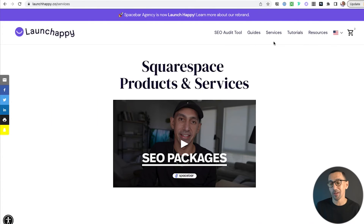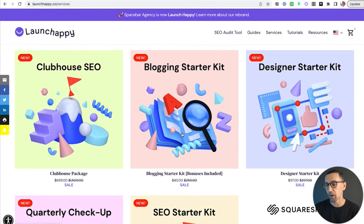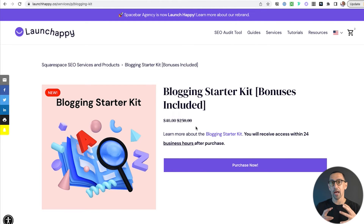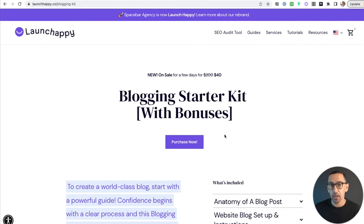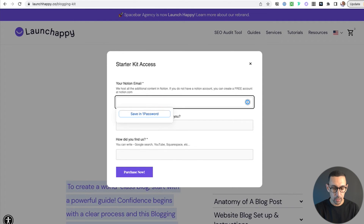Let me show you one more method where this is really valuable. Here on my services page — which is our store — some of these are digital downloads. Something like this blogging starter kit is a digital download. If I click on it, this page is not the main sales or marketing page because the product page isn't ideal for that. So I have a 'learn more' link that takes them to the page I actually use to advertise and show people where they can get this product. On that page, when they click Purchase Now — this is a product block — it doesn't take them through the whole cart process; it takes them immediately to checkout once they fill in some quick details.